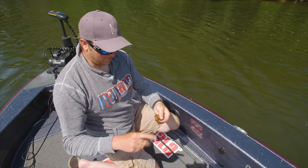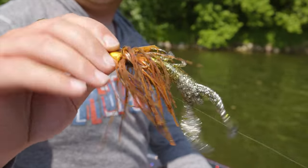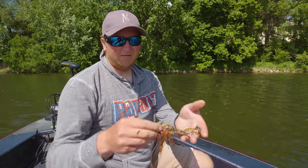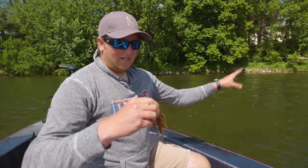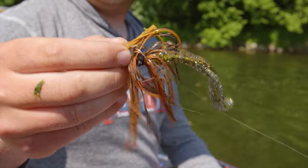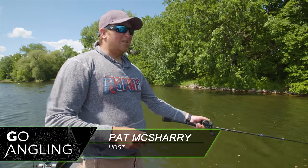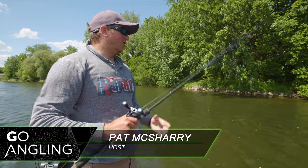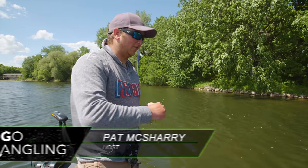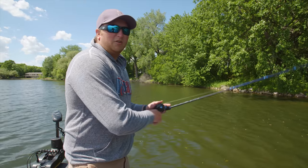That's basically all there is to it. It's just a skirted jig — a Terminator Pro jig — and I'm just using a Yum Christy Craw on there for a trailer. Pretty simple technique, just running it straight to 30 pound braid on a seven foot medium rod. Right now we're in really heavy coontail and pond weed, so we're just swimming it back, probably only about a foot to two feet down underneath the surface. We're in about four feet of water and they're just coming up and cracking it.